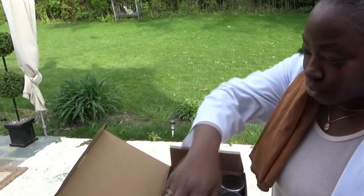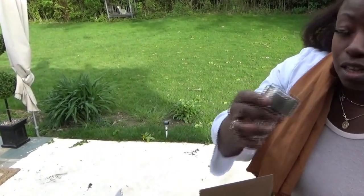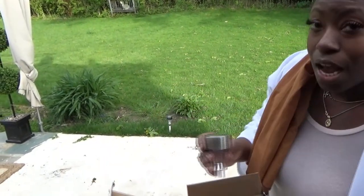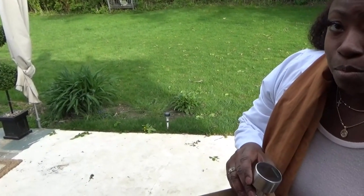So, we are going to put these solar lights and solar panels right here in the ground, and then we're going to see if they get really bright at night.